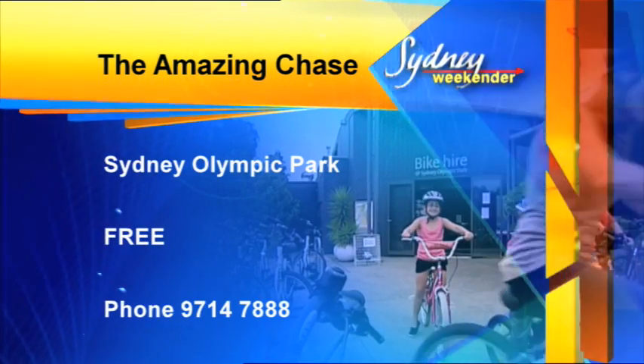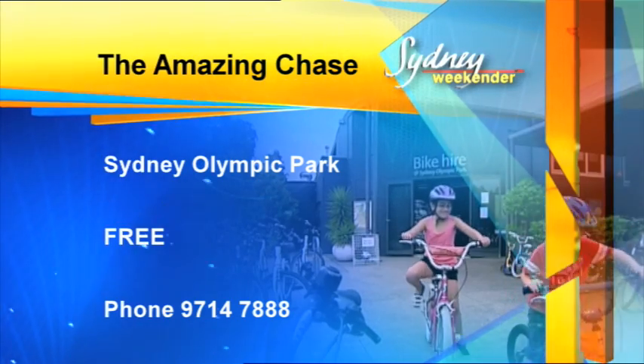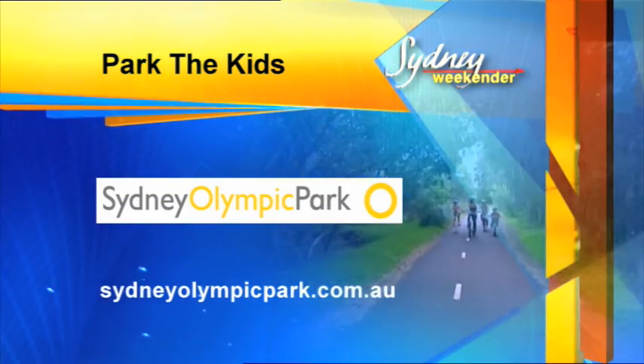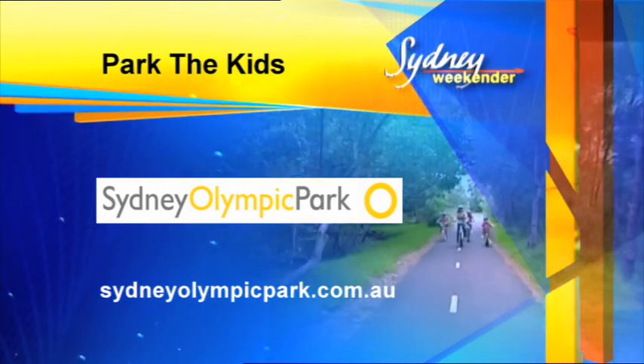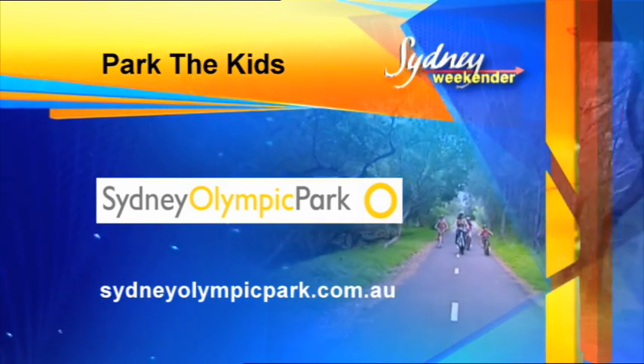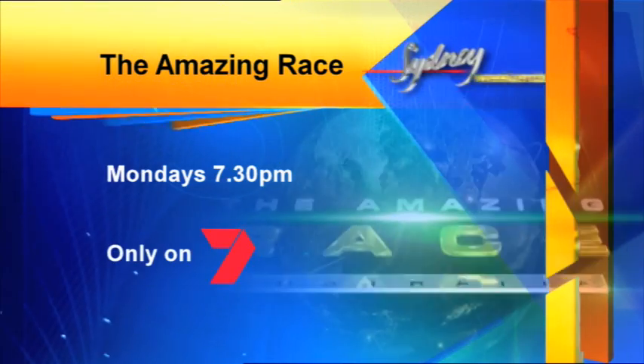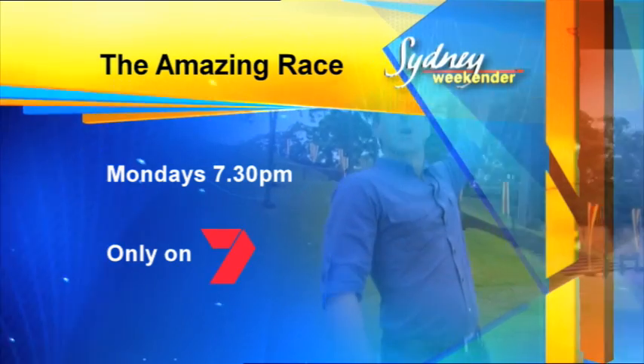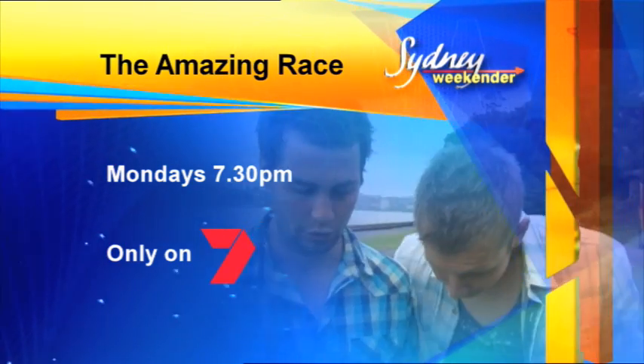Get into gear with the Amazing Chase at Sydney Olympic Park — it's free! This is only one of the amazing activities just in time for school holidays. Log on to sydneyolympicpark.com.au to check them all out. Or catch the real deal, the Amazing Race, at the new time of Monday nights, 7:30 on 7.